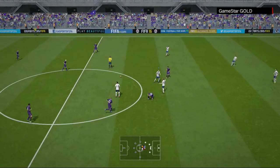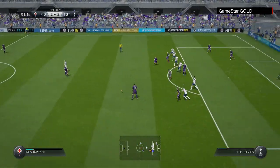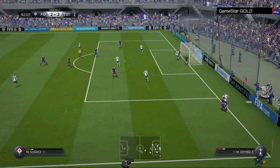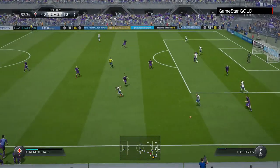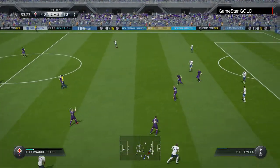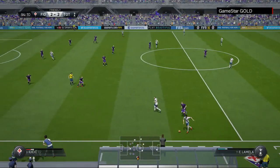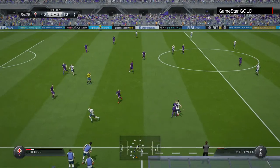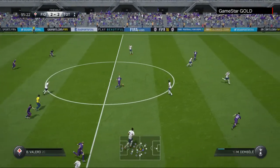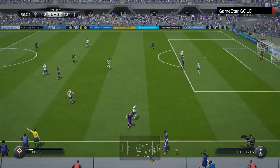Foul against Spurs. Mario Suarez. Will be a free kick. Eric Lamela. Mario Suarez saw that pass coming in midfield, made the intervention. And now maybe he can push the team forward with his work on the ball.